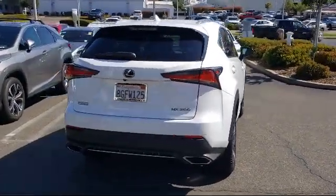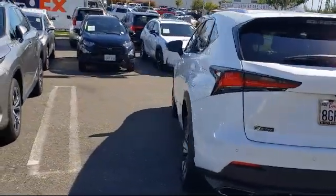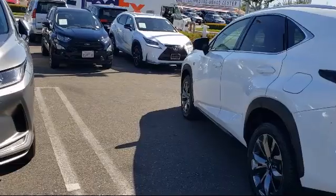Additional features include a leather wrapped steering wheel, hands-free liftgate, Apple CarPlay, rear spoiler, and it has less than 30,000 miles on the odometer.